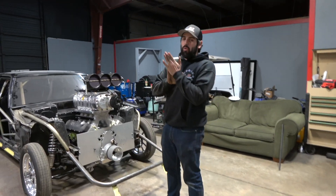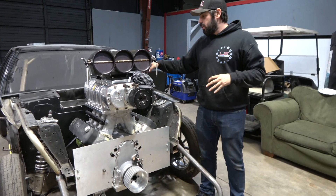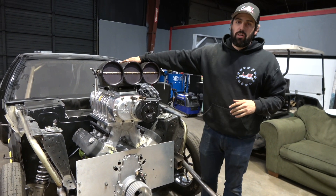Welcome back to another video. It's been a while since you guys have seen the Glizzard. We're going to talk about some blower stuff and some badass plans we have for this car coming up.